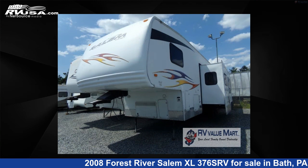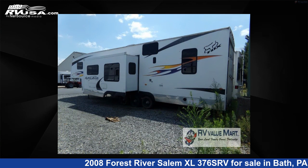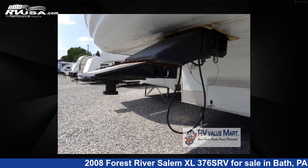This used Forest River is 38 feet 0 inches in length and features one slide-out, sleeps 7, and 84 gallons fresh water capacity.